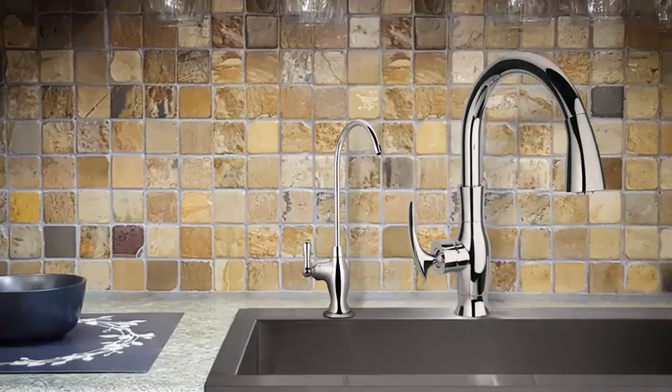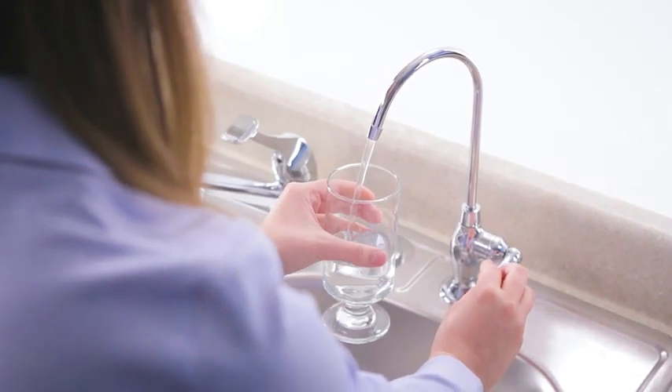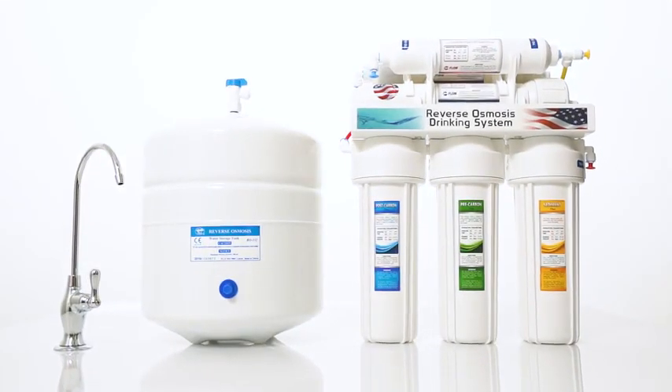It's in thousands of homes, has already saved millions of dollars, but the best part is it pays for itself in less than six months. Try one glass of fresh alkaline water from our system and bottled water will be history. The Express Water Alkaline RO installs itself then pays for itself.